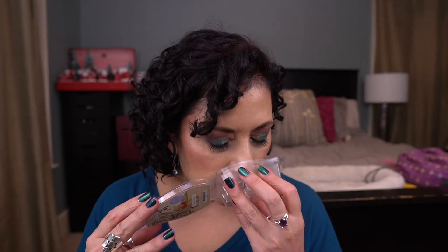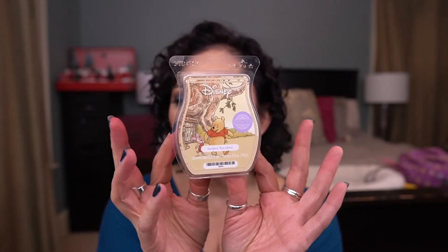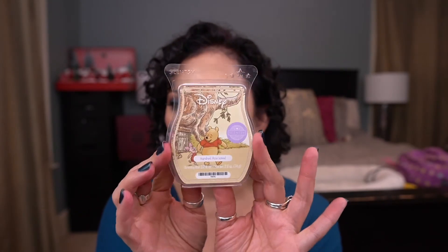100 Acre Wood — okay, this one is unique. It's really pretty — like a cozy, almost sensual scent. I hate to say that about a Disney scent, but it's got that cozy vibe to it. I do like that a lot. I may end up putting this in my club because that smells really good.